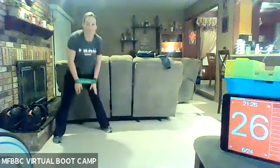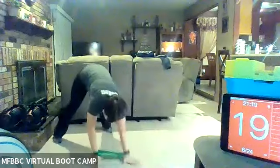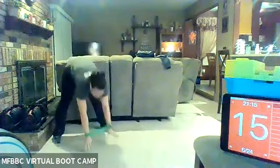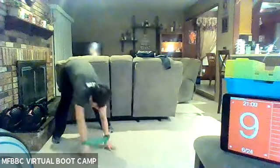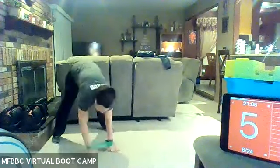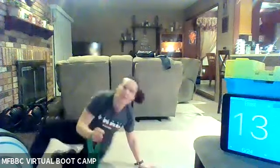Twenty-six seconds left. Fifteen seconds left. Keep it up, you guys. You got this. Last six. Three, two, one. All right, you guys. Take it to the floor.